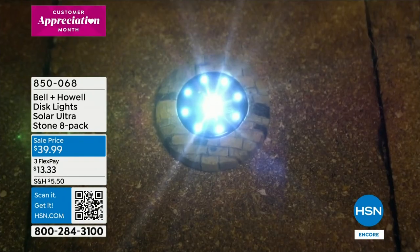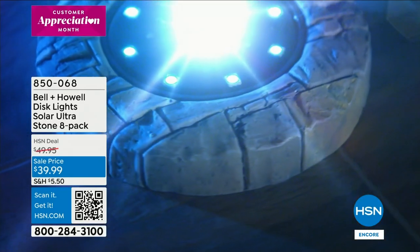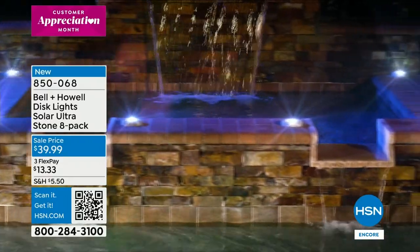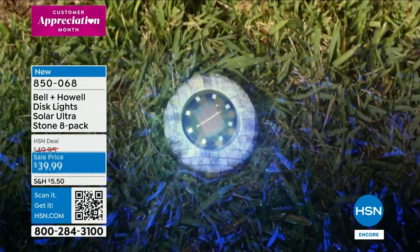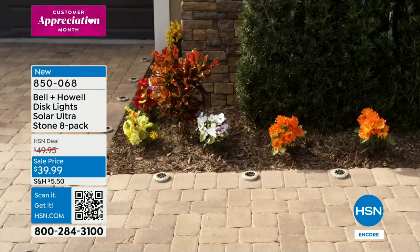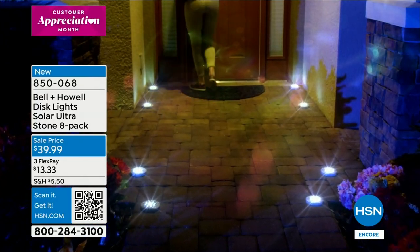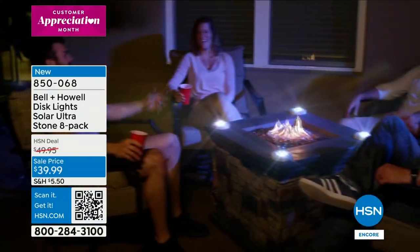Coming up: one of your favorite items — the disc lights from Bell and Howell. These are a little different: new LED technology, a bigger solar panel, brighter lights, and they have some real heft to them. Look how they blend into your outdoor space — whether you choose the slate or the stone, placing them on grass, bark, or a stone walkway, they just blend in.